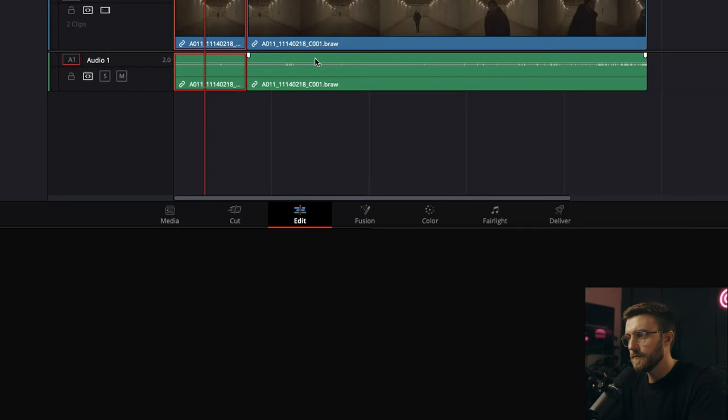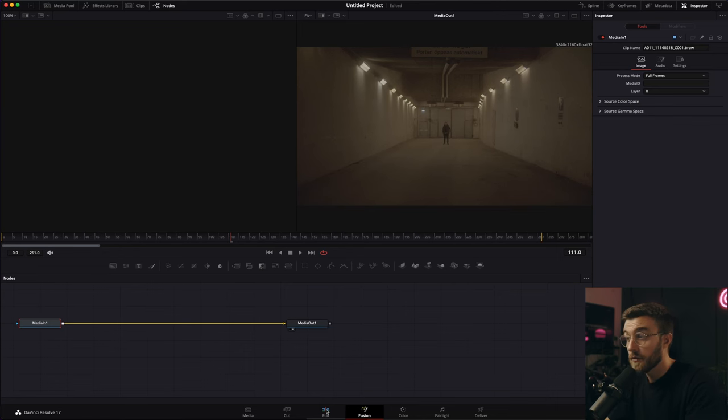Next up we have Fusion, which is DaVinci's version of After Effects. But rather than using two separate softwares, it's already integrated with the timeline of Resolve, creating a seamless interaction between your editing timeline and your VFX composition. The Fusion tab can be used for graphics, compositing and visual effects. I didn't use Fusion much for my first project but I'm really looking forward to getting to know it more. It is a node-based layout which can seem scary, but I'll get into that in a second.